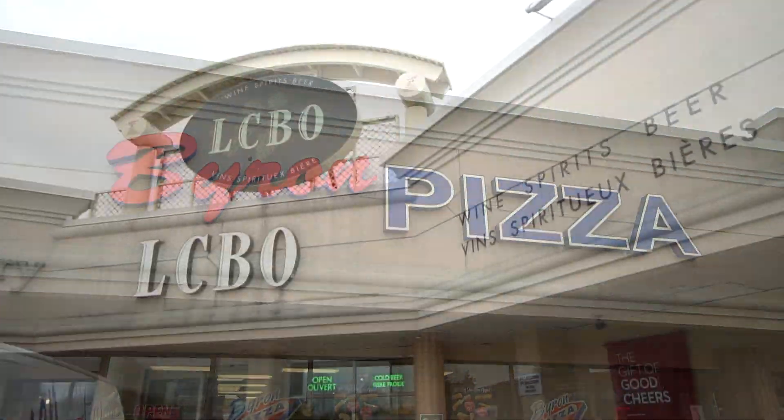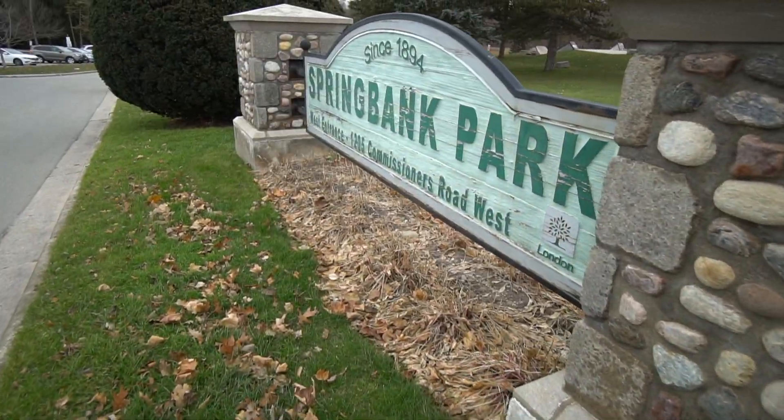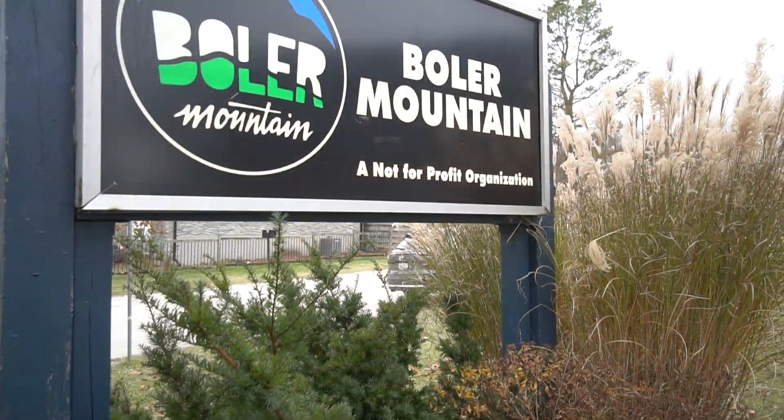This is a new listing of mine that I can't wait to introduce you to. But before we do, I want to talk a little bit about Byron. Byron is one of the most quaint, cute, amazing corners of London, which has numerous amenities — restaurants, shopping, Springbank Park, Bowler Mountain Ski Club — the list is endless.